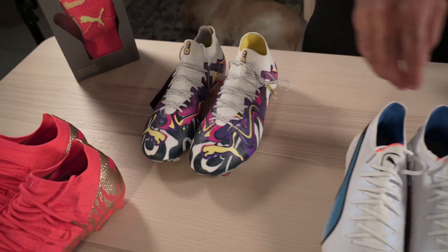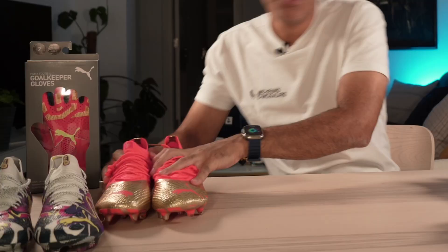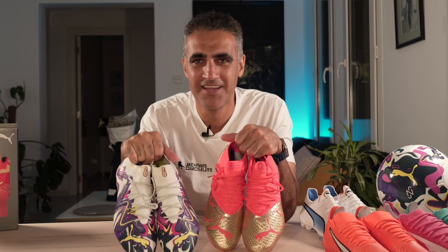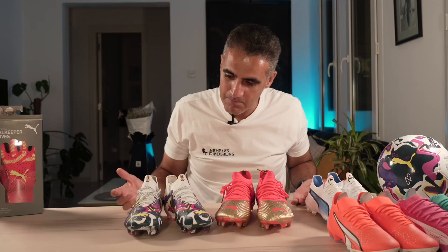Let's get to Neymar Junior — man, this guy is a legend, only if he doesn't get injured all the time. The cutest guy on the football planet has his football boots that are also the cutest. Look at these two boots — aren't these cute? The first time I opened the boxes when Puma sent me, I was like, man, these are pieces of art.